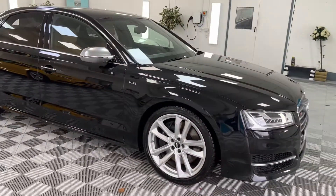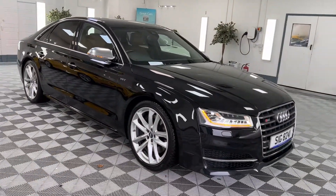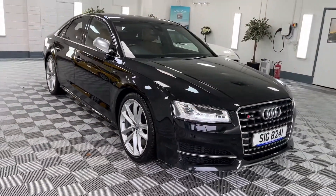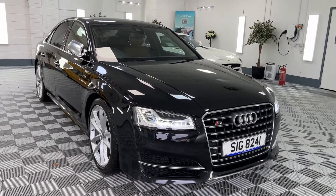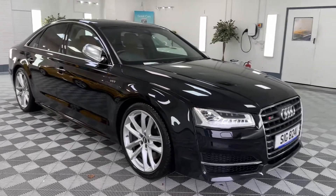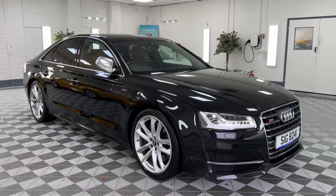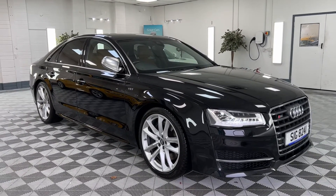The car comes with full service history including a new service with our local Audi specialist, a new 12 months MOT, and six months nationwide warranty. As mentioned, we offer finance and nationwide delivery, so please give us a call for monthly figures or more details on this beautiful Audi S8.